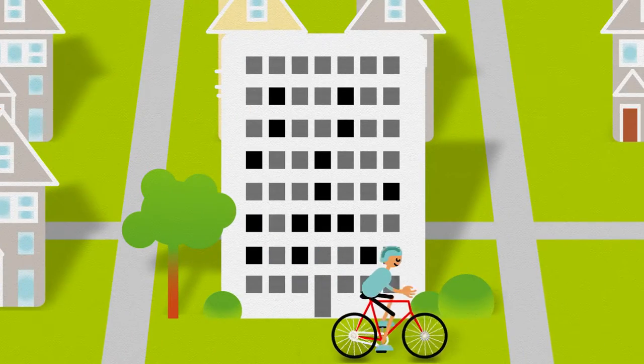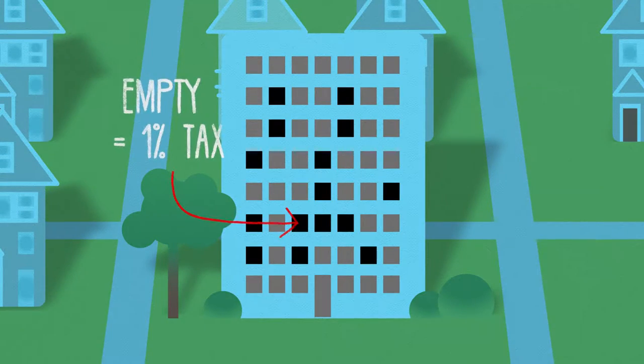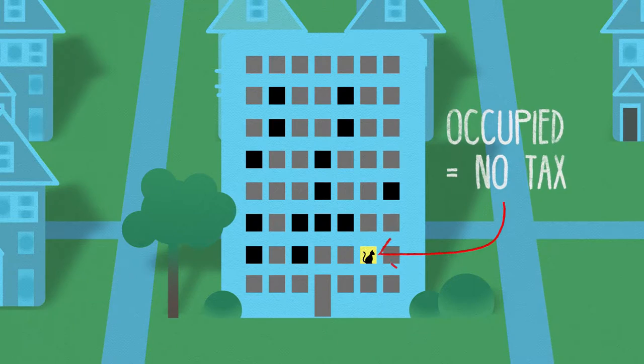If you own a home in Vancouver that is left empty, or is only occupied some of the time, you may be charged a 1% tax on its value. But if your home is being used as a principal residence, or is rented out for at least 6 months of the year, you won't be taxed.